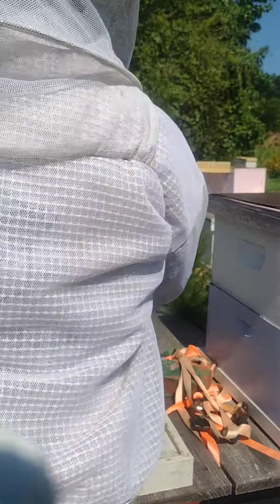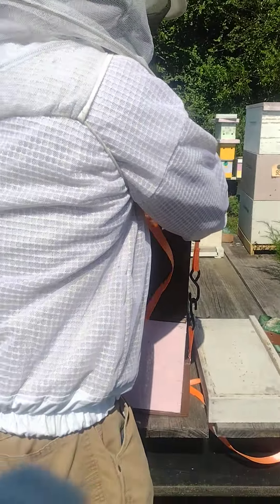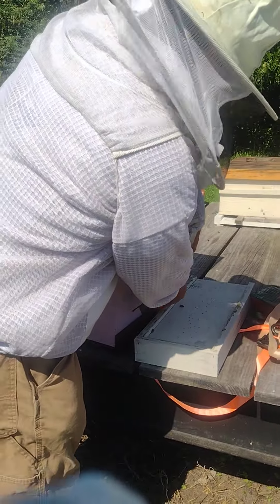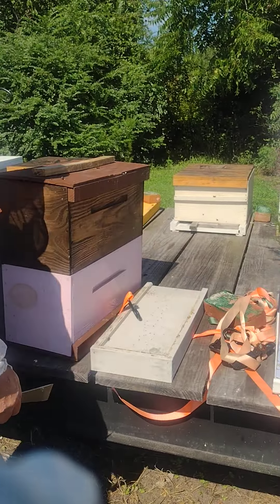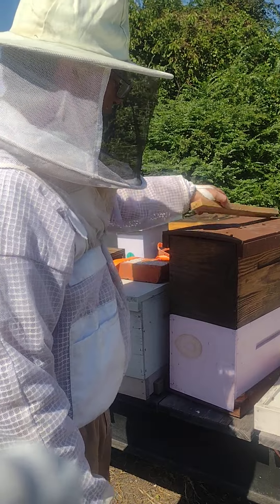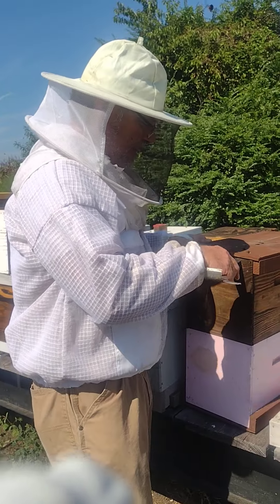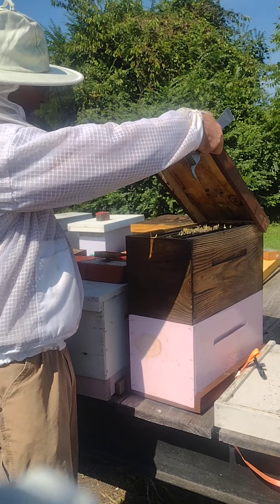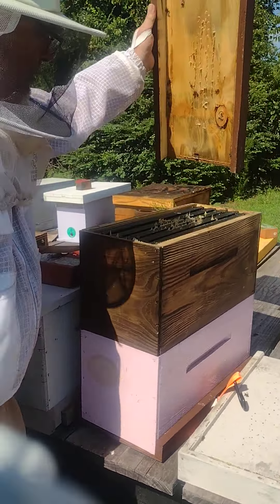I know this one's got bees in it because I picked this one up. I had bees in it when I brought it home a week ago, and with all the rain and everything else I haven't had a chance to get out here and install them. I hope that hadn't bit me in the butt with them drawing comb in the bottom of this box.